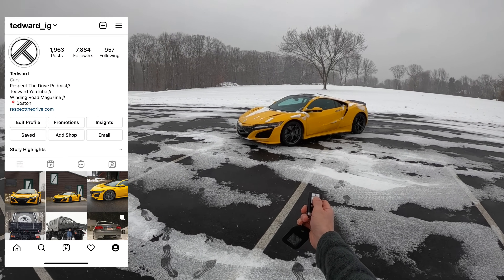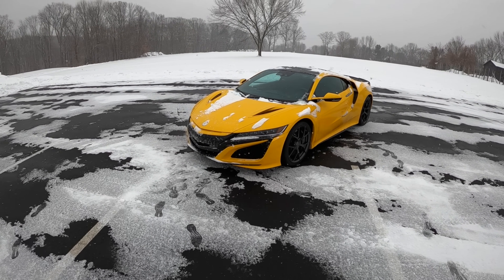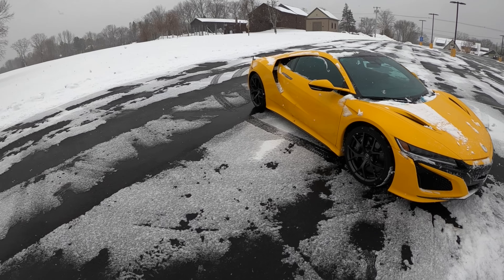Welcome back. I'm Tedward. And today on this beautiful snowy day, we're driving the Acura NSX. This is a 2020 model, and that matters because when it launched in 2017, it didn't exactly wow everybody.